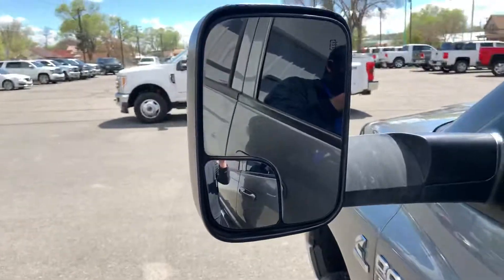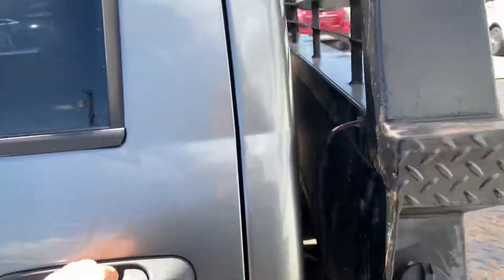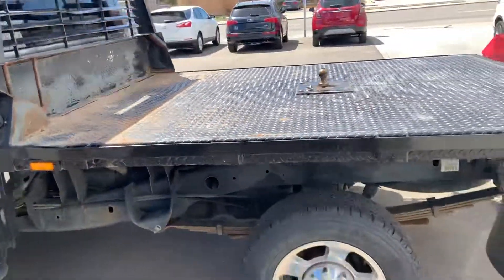Does have the towing mirrors on it too. You can flip those up for towing. Heated mirrors. This one is a quad cab.